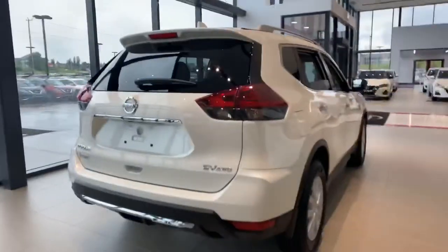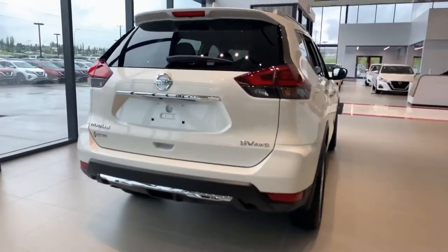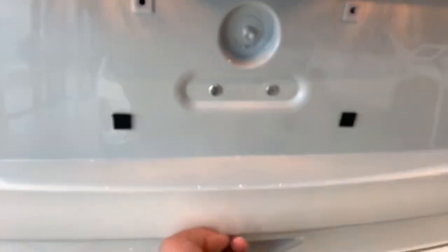Nice view of the back here, nice sleek design of the Rogue. Tailgate here, and on the higher trim levels, a power liftgate is an option.